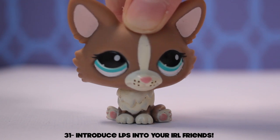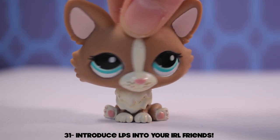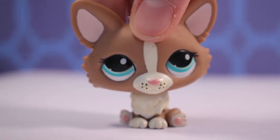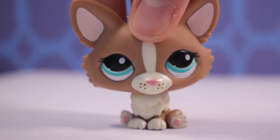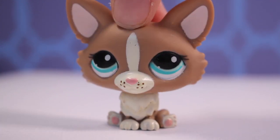Number thirty: collaborate with some friends — it is so much fun. Introduce LPS to your friends and make videos together. That's all I have for you guys today. I hope this video is helpful — comment down below some more ideas for people watching who are desperately bored. Bye guys!